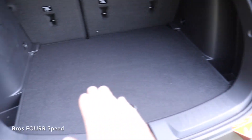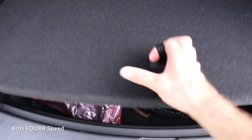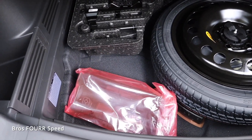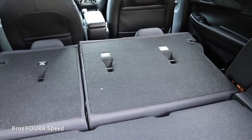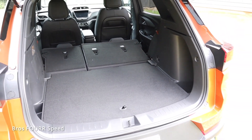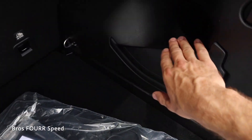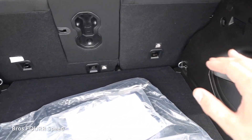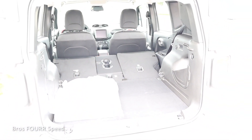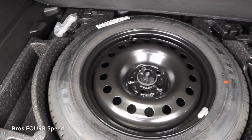For cargo space, the Trailblazer has a good amount of room. Underneath the floor is a spare tire with some additional hidden storage for smaller items. The rear seats fold down for a lot more interior storage. The Renegade has a similar amount of space with storage bins on both sides, plenty of room with the seats up, and the seats fold down for ample cargo area. Just like the Trailblazer, there's also storage under the floor along with a spare tire.